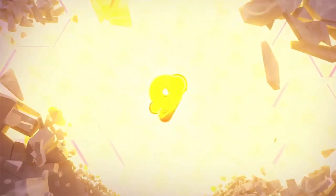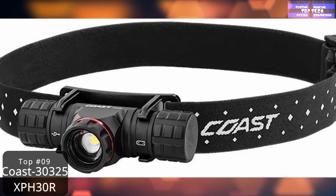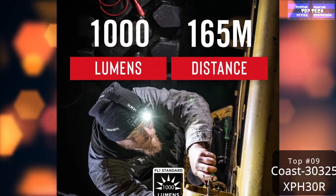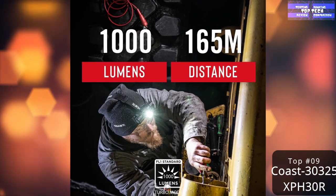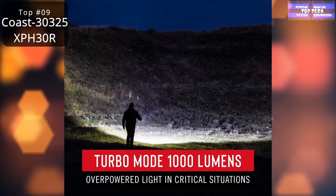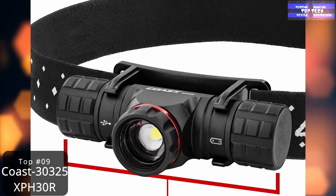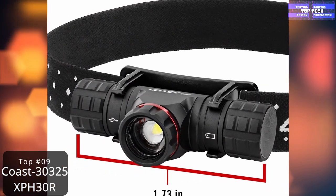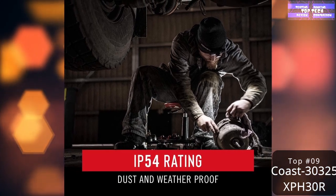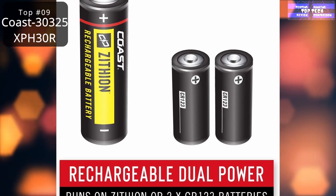Number 9: the Coast Rechargeable LED Headlamp. We know what you're thinking — aren't headlamps for miners and cave explorers? Of course they are, but it turns out they're also an excellent upgrade to your standard junk-drawer flashlight. Even if you only pull out the flashlight when your power goes out at home, a headlamp conveniently illuminates everywhere you're looking while keeping your hands completely free. This best-of-the-best pick from Coast offers multiple brightness settings.